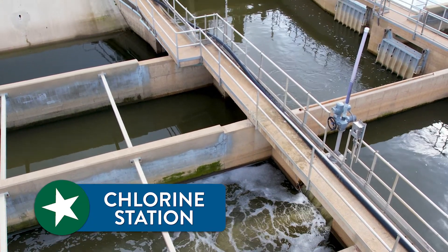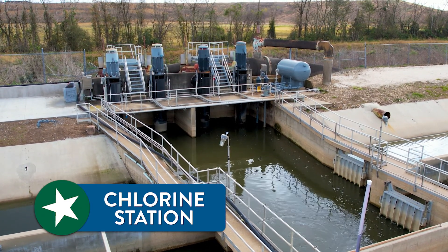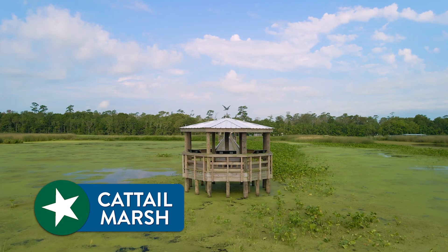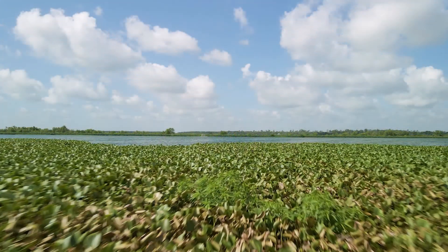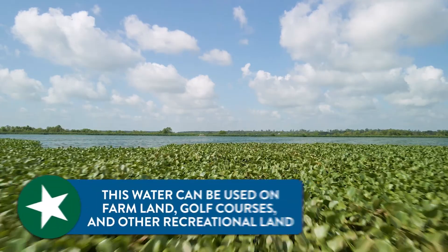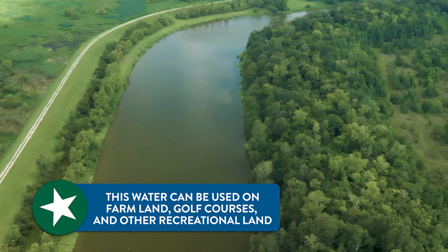Our chlorine shocks the water, and from there it travels to our biological treatment, which is called the wetlands — cocktail marsh. From there the water again has the ammonias and all the other particles taken from it, and then is discharged into our permit area, which is the Hillebren Bayou.